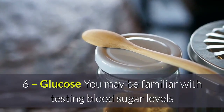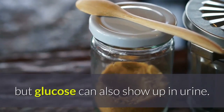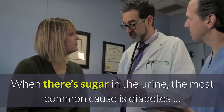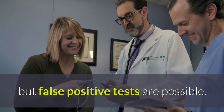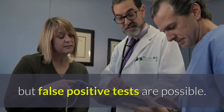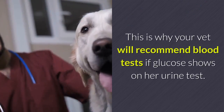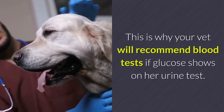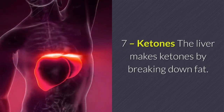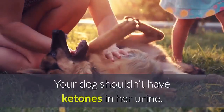Glucose: you may be familiar with testing blood sugar levels, but glucose can also show up in urine. When there's sugar in the urine, the most common cause is diabetes, but false positive tests are possible. It's also possible for kidney disease to cause glucose in the urine, which is why your vet will recommend blood tests if glucose shows on the urine test.